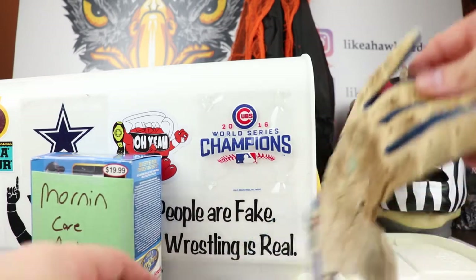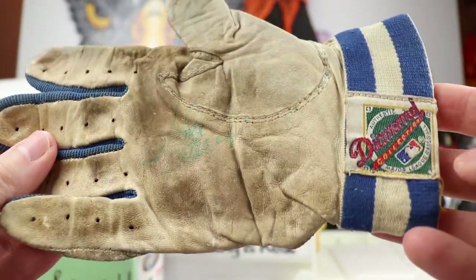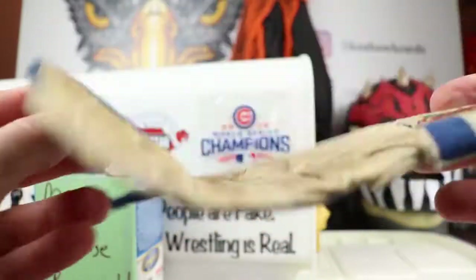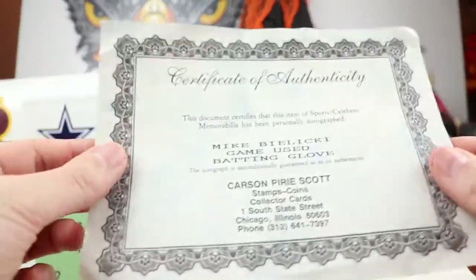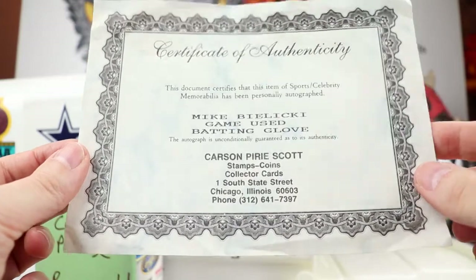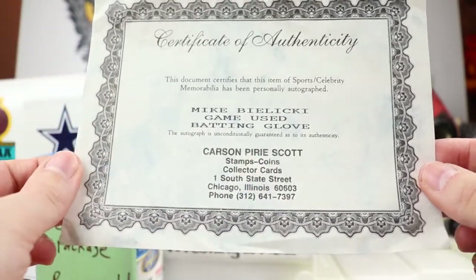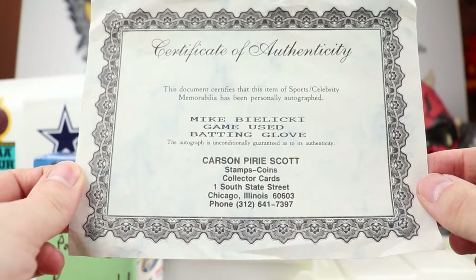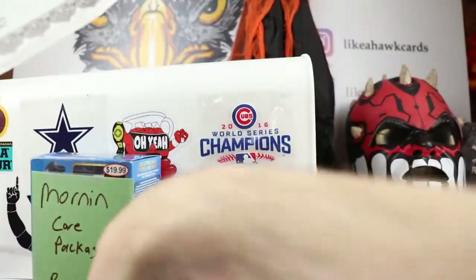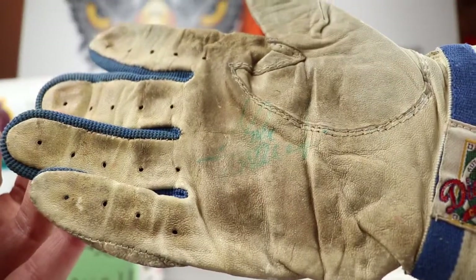Now the batting glove — it has a Diamond Collection Authentic stamp, number 36 on it. The certificate of authenticity says Mike Bielecki game-used batting glove from Carson Pirie Scott — which used to be a department store on South State Street in downtown Chicago. The autograph is unconditionally guaranteed. Mike Bielecki game-used batting glove — that is awesome, I'll have to get a frame for this.